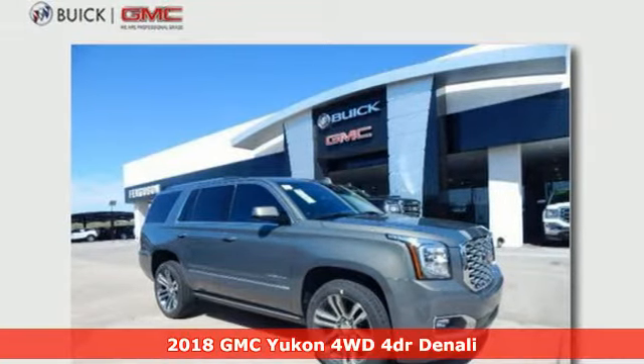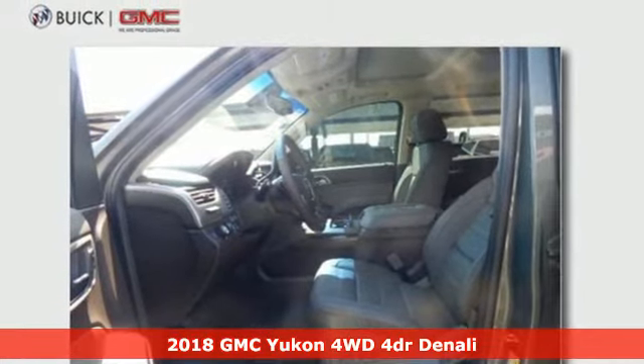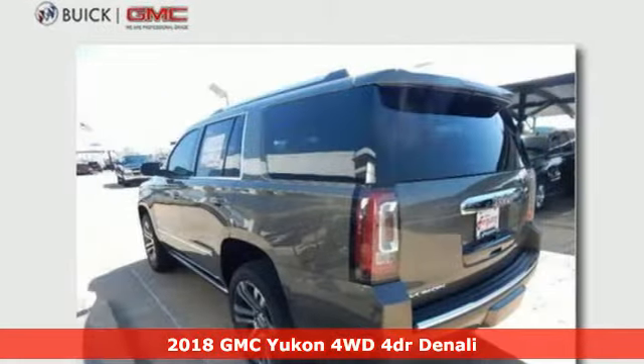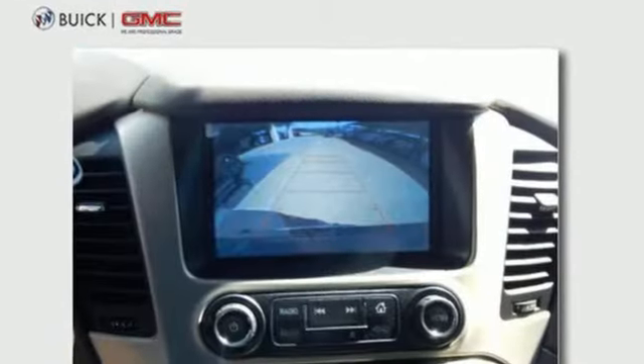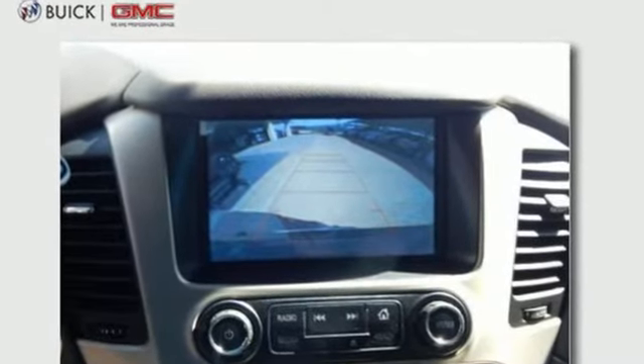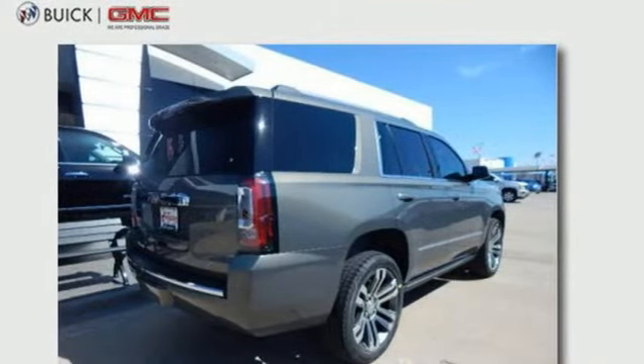Here's a 2018 GMC Yukon. Kids, cargo, groups, gear — you can carry it all with this Yukon. To complement the utility of this full-size SUV, GMC designed a remarkably quiet cabin filled with premium materials and put it all in a boldly designed exterior.